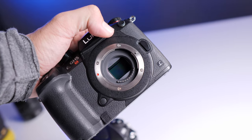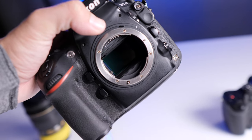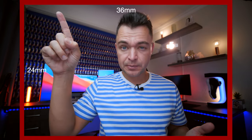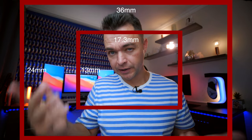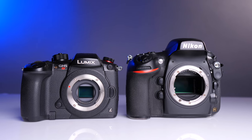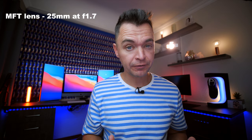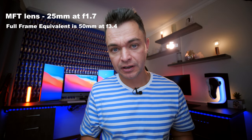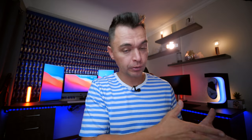Micro four thirds is a crop sensor — in other words, it's not full frame. Full frame is essentially 36mm by 24mm. Micro four thirds is 17.3 by 13mm. What this basically means is whatever the millimeters or aperture on a micro four thirds lens — say a 25mm lens at f1.7 — it essentially becomes a 50mm lens. It still lets in f1.7 light, however the look you get does not look f1.7; it looks f3.4.